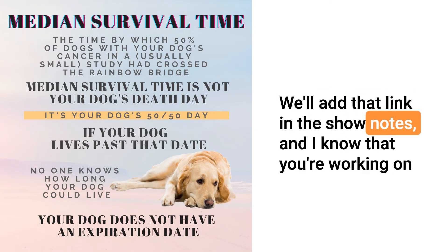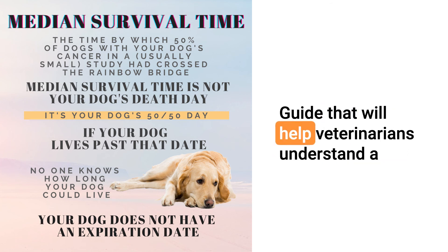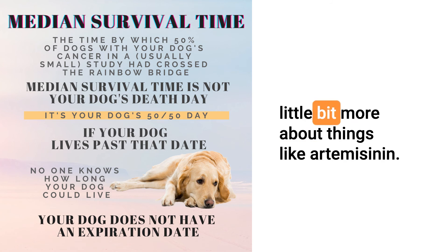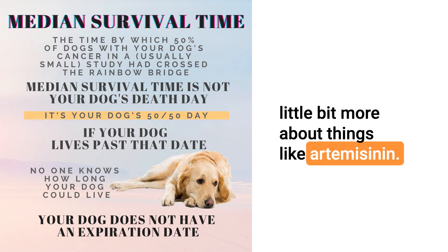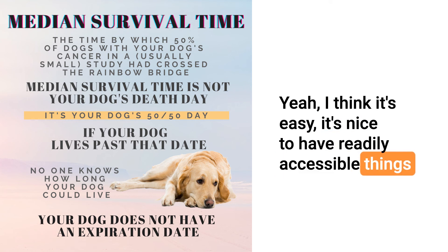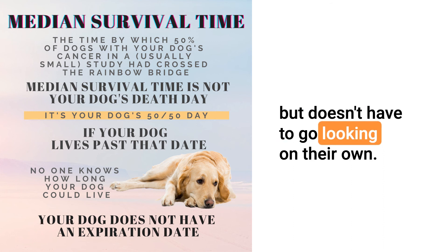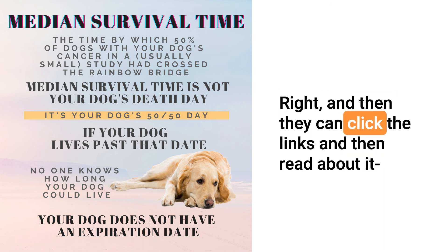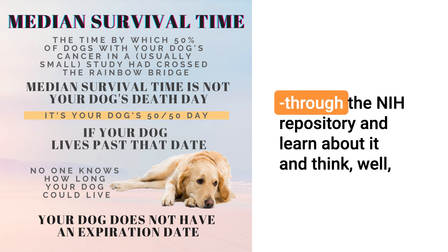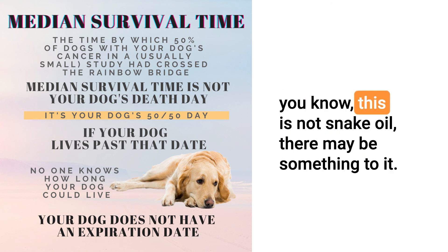We'll add links in the show notes, and Dr. Nancy is working on a white paper for the next update of the Dog Cancer Survival Guide that will help veterinarians understand more about things like artemisinin. It's nice to have readily accessible things so somebody doesn't have to go looking on their own — they can click the links, read through the NIH repository, and think, this is not snake oil. There may be something to it.